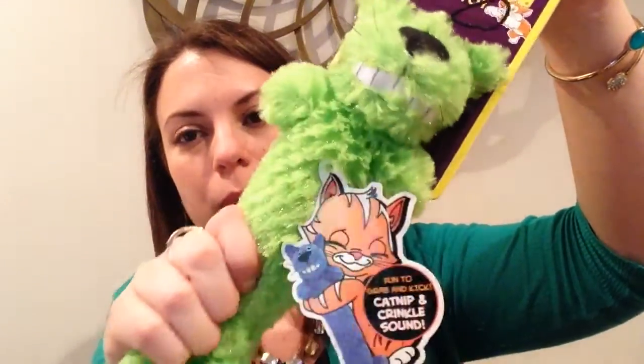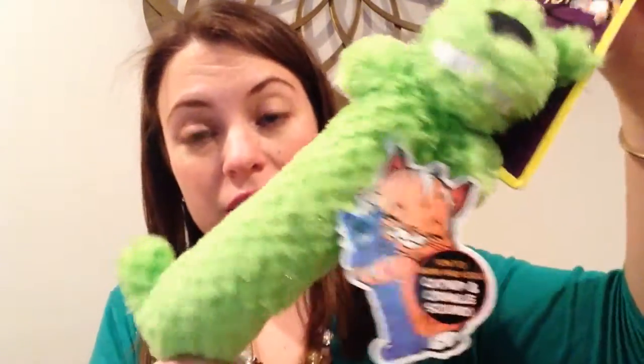It looks like we have six toys here. The first one is this multi-cat loofah cat — it's a big long green cat with catnip in it that makes a crinkle sound. I think Prada's going to love this; she loves different plush toys that she can kind of wrap her arms around, and she likes to lick things like this too.